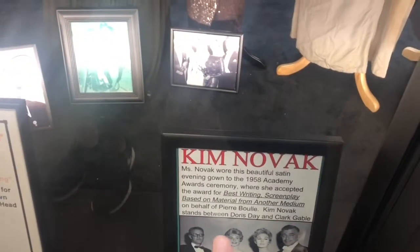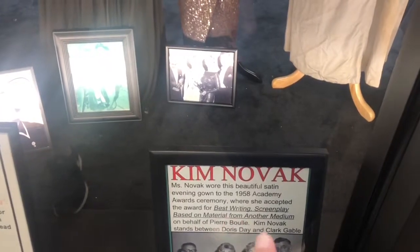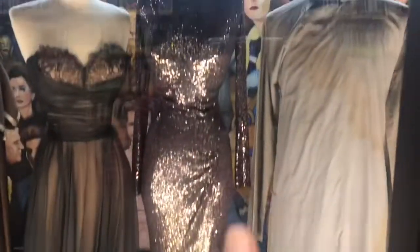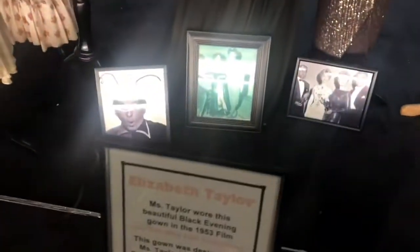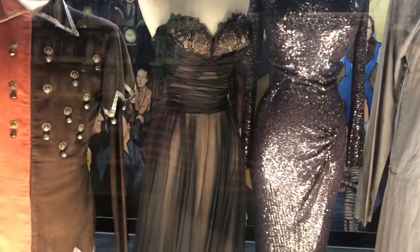And Kim Novak wore this beautiful evening gown to the 1958 Academy Awards. These women are teeny tiny. Elizabeth Taylor — The Girl Who Had Everything. That's a really rich brown, it's very pretty.